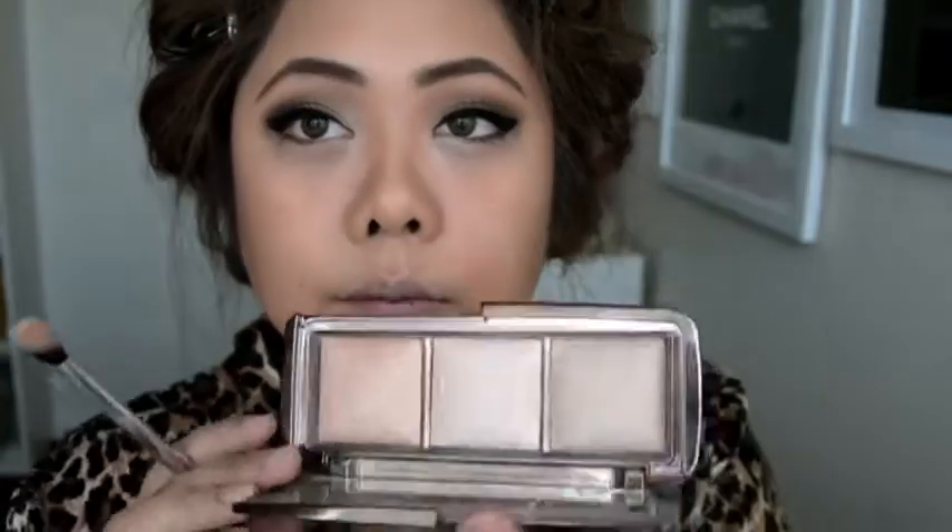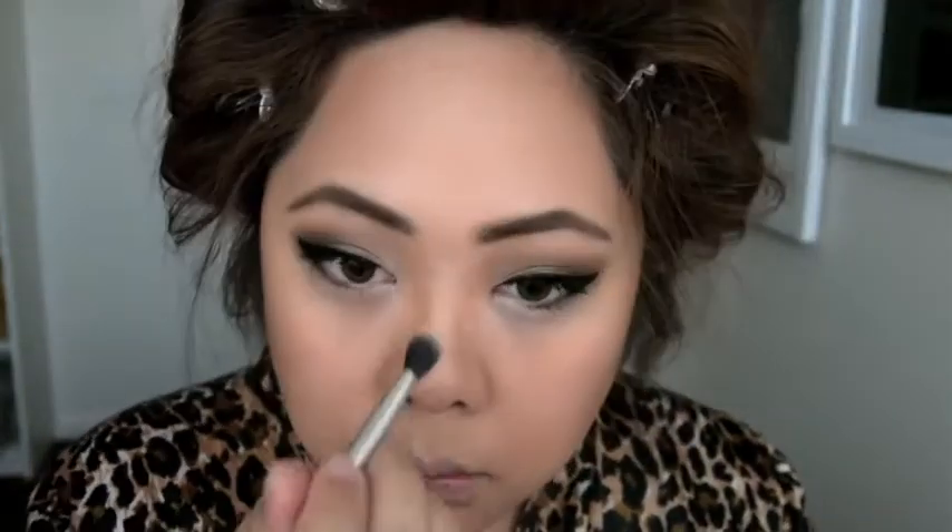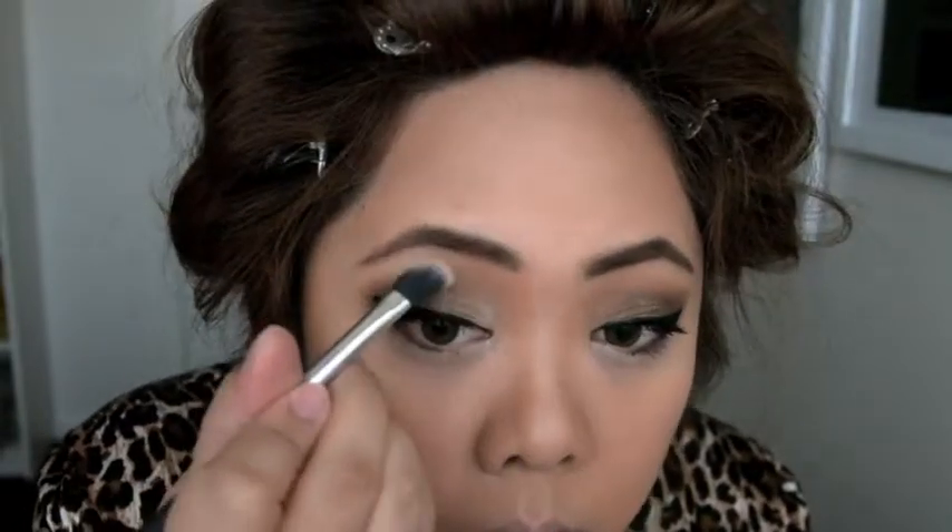For a glamorous glow, I'm using the Hourglass Ambient Lighting Palette to highlight my face, and I'm using the Radiant Light with my Real Techniques Angled Shadow Brush to highlight my nose as well as my brow bone.